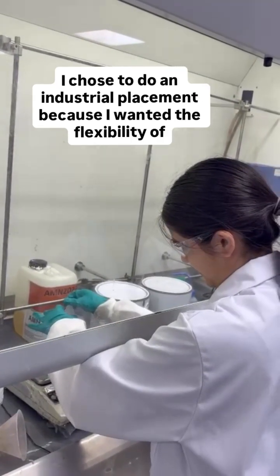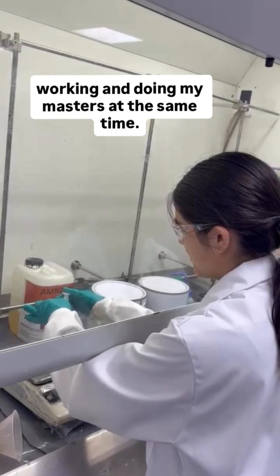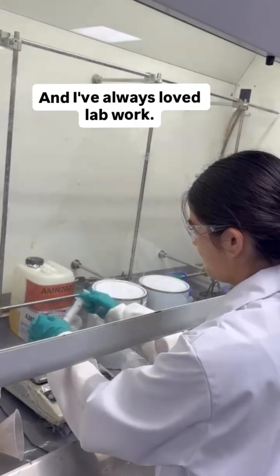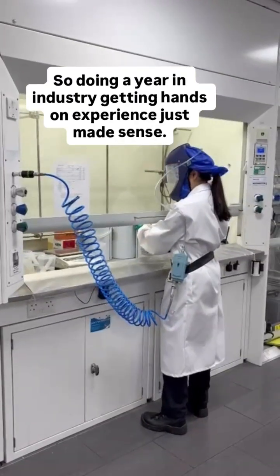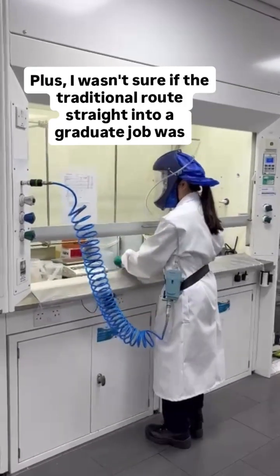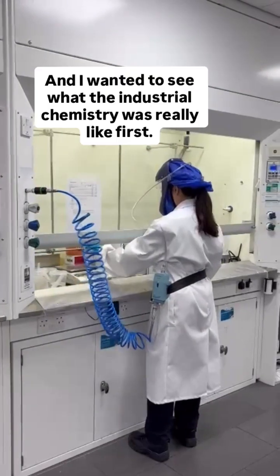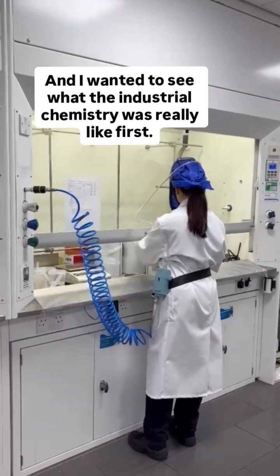I chose to do an industrial placement because I wanted the flexibility of working and doing my masters at the same time, and I've always loved lab work, so doing a year in industry getting hands-on experience just made sense. Plus I wasn't sure if the traditional route straight into a graduate job was right for me, and I wanted to see what industrial chemistry was really like first.